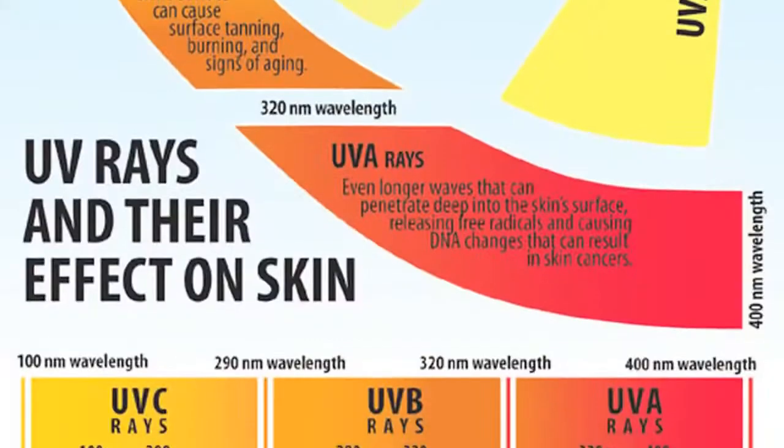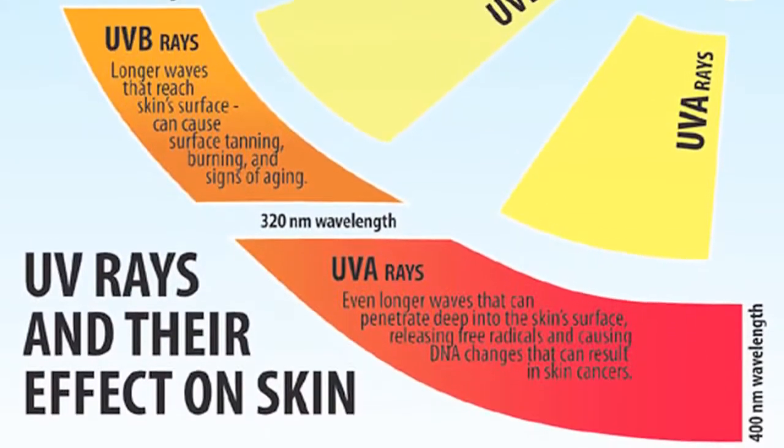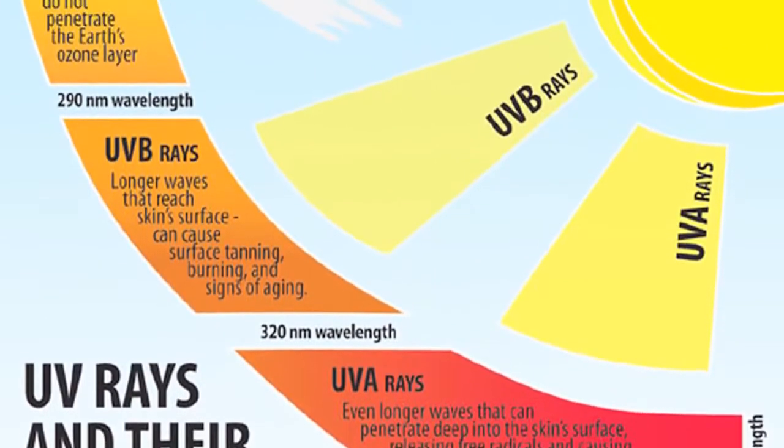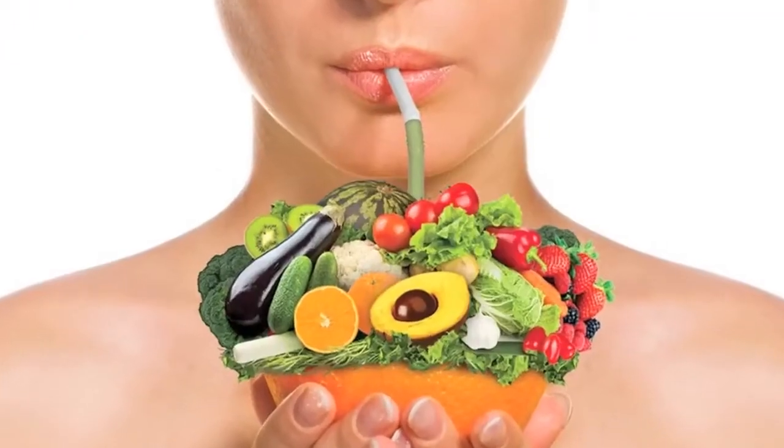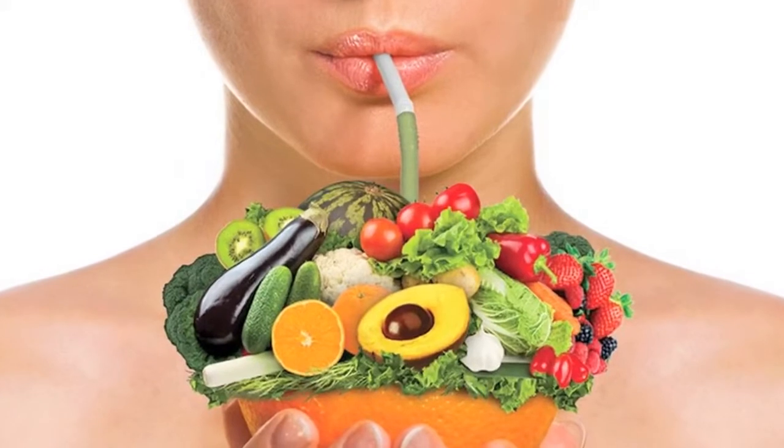With the changing in seasons and weather often come changes in our skin, and not in a good way. Now that the cold is approaching, many of us will find ourselves with dry, flaky skin. You can lather on all the expensive creams and lotions you want, but luckily you can also take the natural route by eating foods that help moisturize your skin.